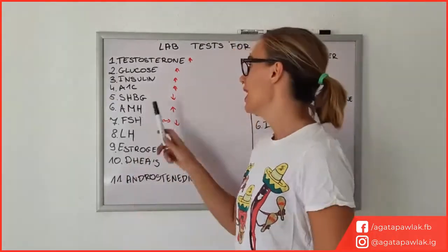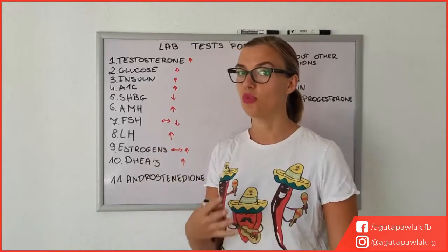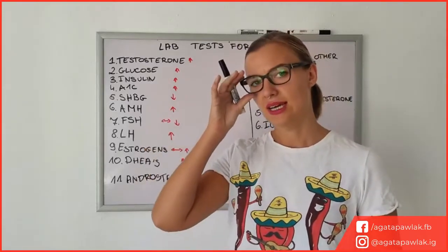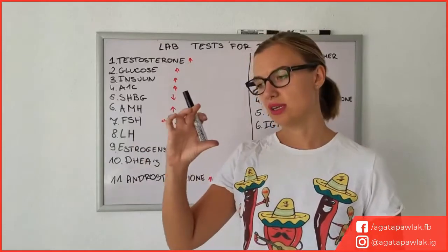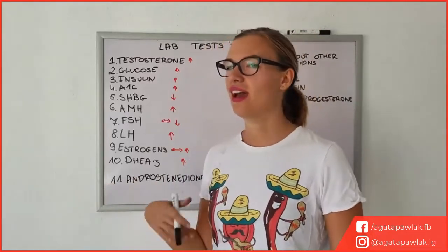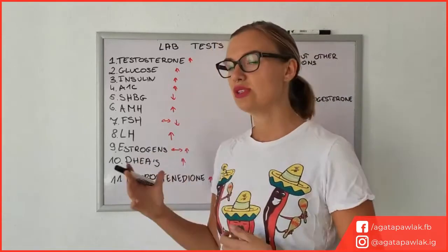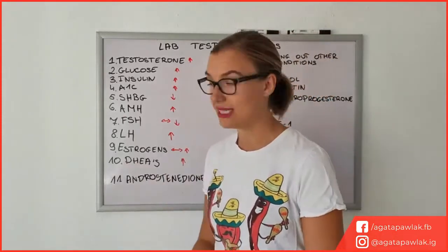Another thing is insulin. Insulin is probably going to be tested twice within the same visit, because you can have fasting insulin tested but you can also have insulin tested after a glucose tolerance test — I think it's called an insulin curve — where you first take a fasting insulin test, then drink a large sweet glucose drink, and then around one or two hours later they take another blood test to determine how your body handles glucose. This gives a better indication, however it still is not 100% conclusive for insulin resistance.